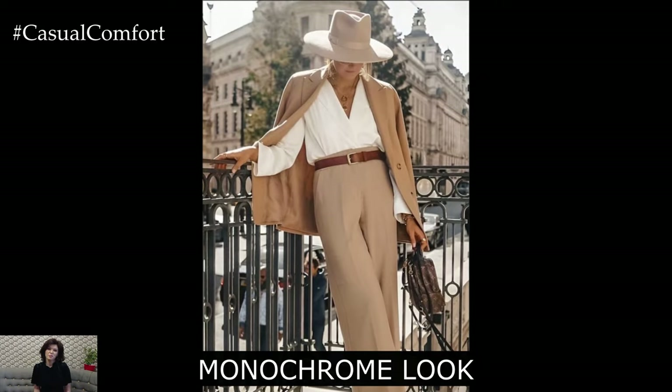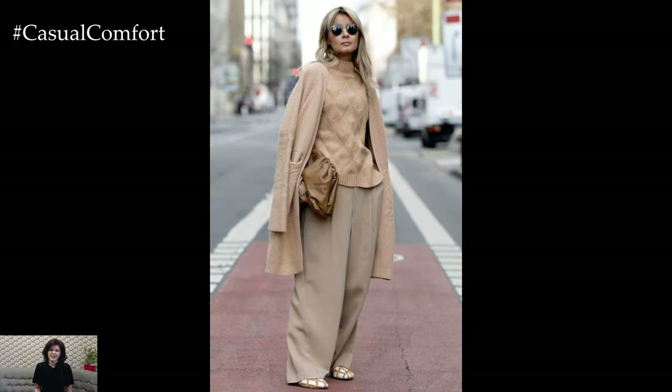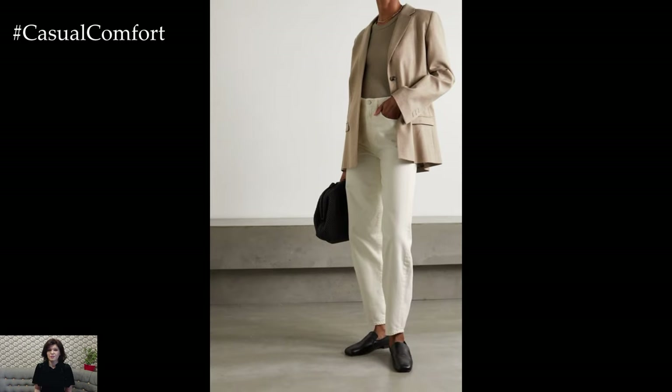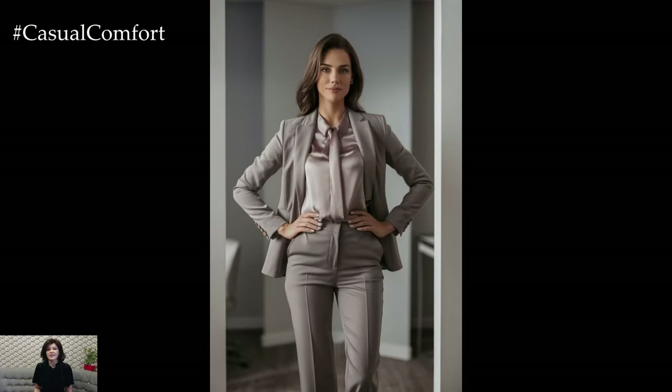One of the easiest ways to achieve an elegant and sophisticated business casual look is by going monochrome. Dressing in a single color from head to toe creates a streamlined, polished appearance that's hard to beat. Neutral tones like black, navy, beige, or gray work particularly well for monochrome outfits, but don't be afraid to experiment with softer shades like blush pink or olive green.